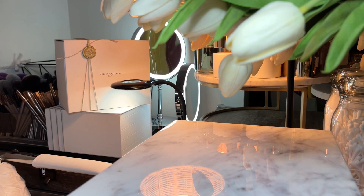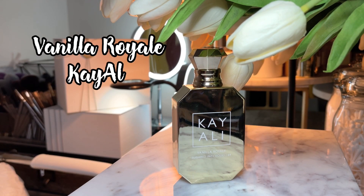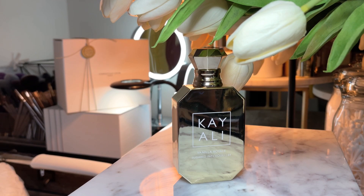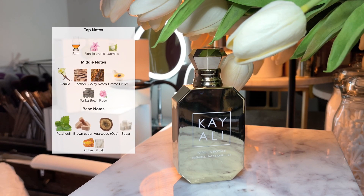The next beautiful fragrance I have for the festivities is one I'm so in love with, and I'll definitely be wearing it for any occasion. The top notes are rum, vanilla, orchid, and jasmine. The middle notes are vanilla, leather, spicy notes, crème brûlée, tonka bean, and rose. The base notes are patchouli, brown sugar, agarwood, sugar, amber, and musk.